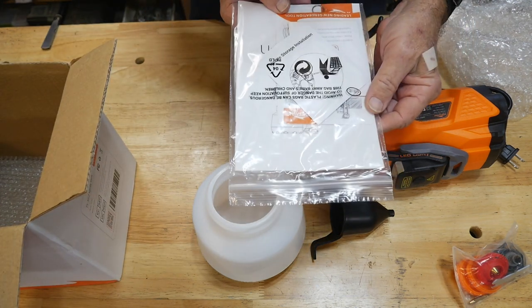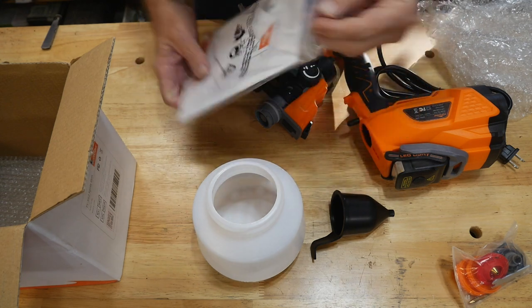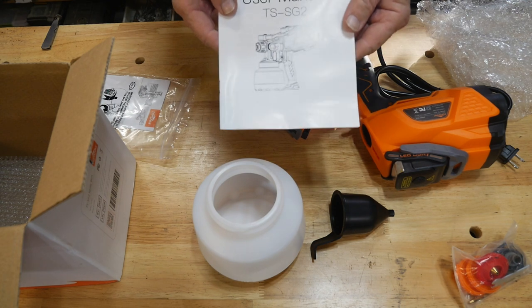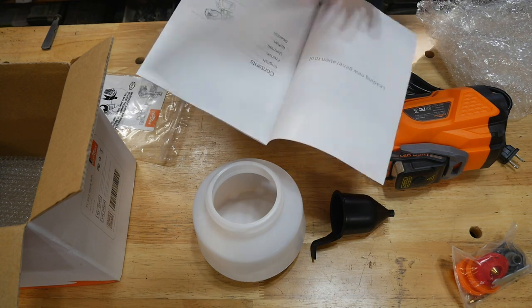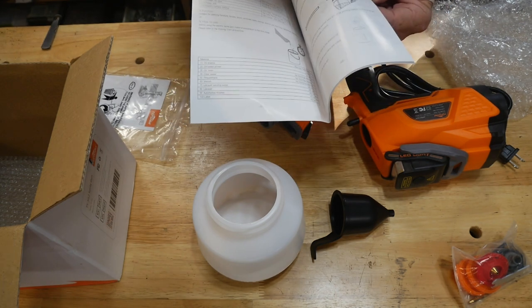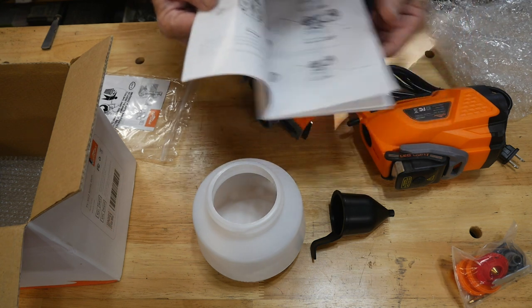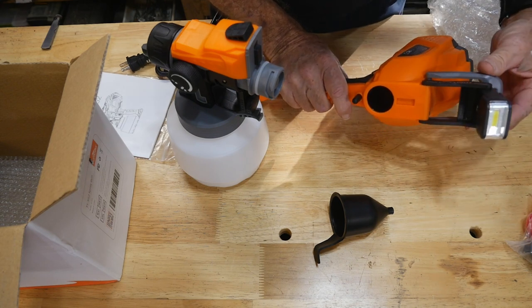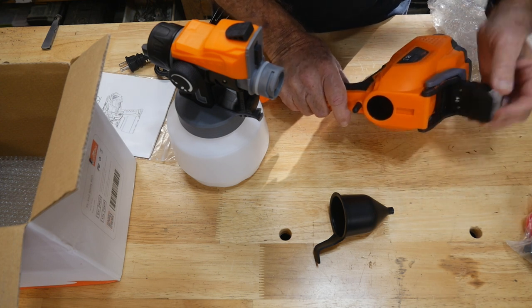Here are the instructions. There's a picture of what it looks like and a user manual. There are eight pages of English in here helping you figure out how to set this up for specific gravity. Like I said, you're going to have to thin your paint a little bit — that's typical with any sprayer. There's also this really cool LED light which you can extend up to point into your work and light up the area where you're spraying so you can see it better.